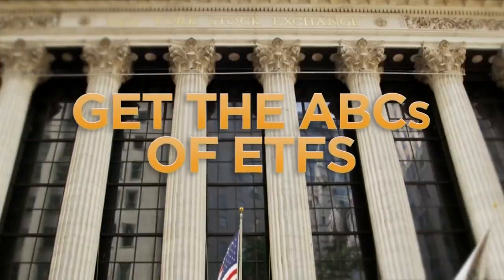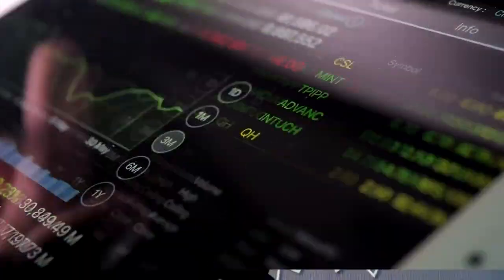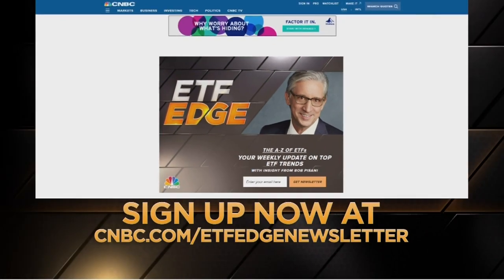Everybody have a healthy, happy, and safe trading week. Get the ABCs of ETFs with the ETF Edge newsletter — your weekly update on the hottest trends, expert analysis, actionable ideas, and exclusive insight from host Bob Pisani. Sign up now at cnbc.com/ETFEdgenewsletter.